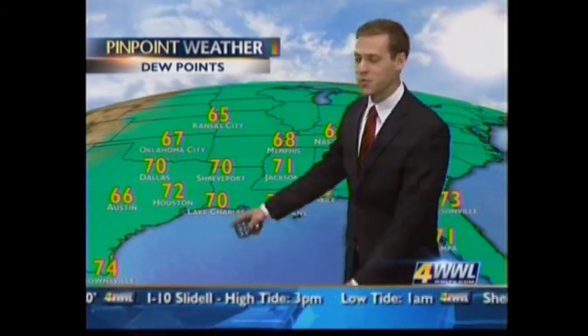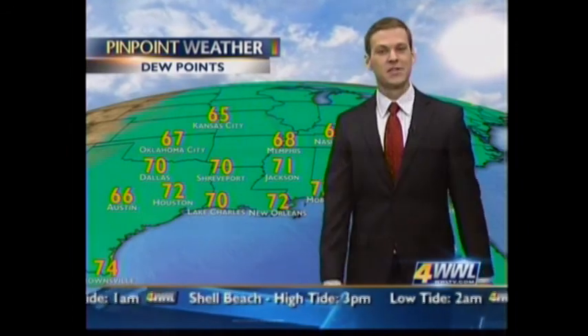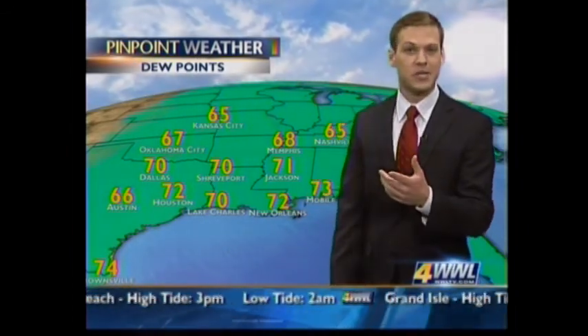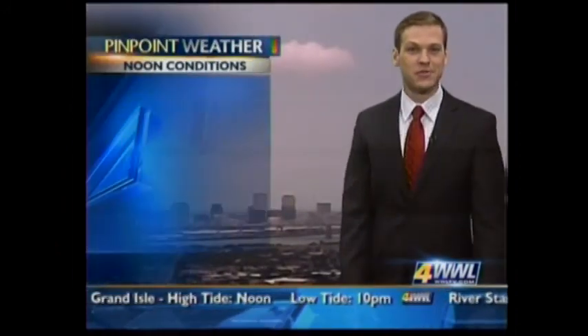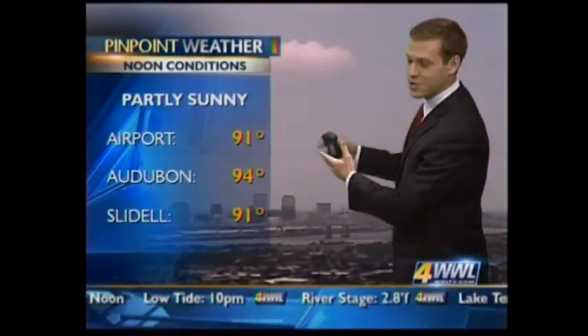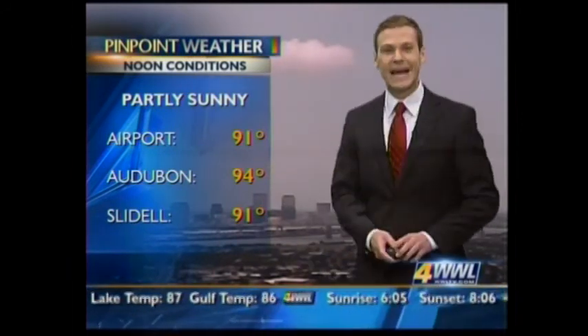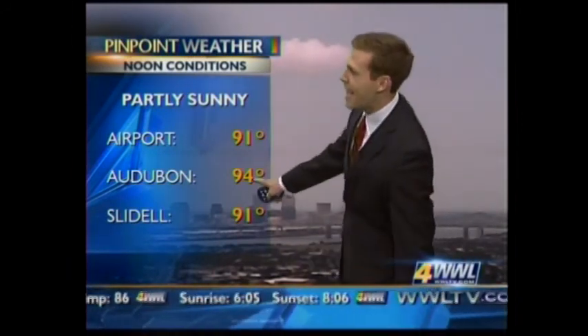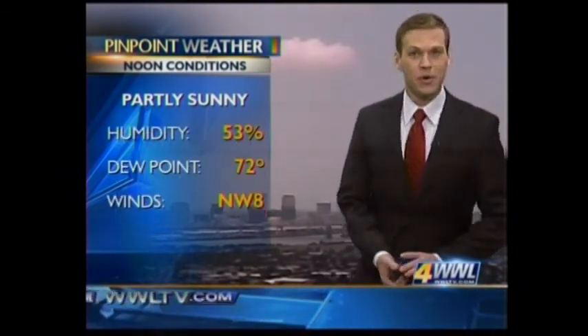When dew points get into the 70s, we really start to feel it out there in the afternoon, which is why we have a feels-like number much higher than what the thermometer says. Even the thermometer is showing some pretty high numbers. Looking at current observations: partly sunny skies overall, but a very warm afternoon. Already 91 degrees at the airport, Audubon at 94, and Slidell looking at temperatures right now at about 91 degrees.